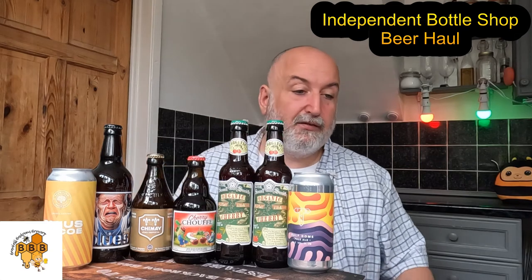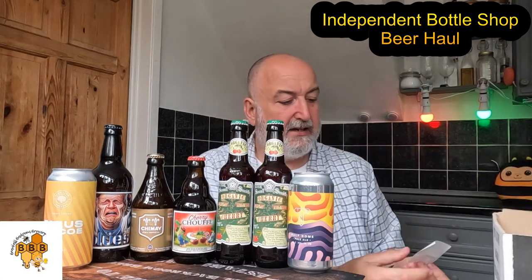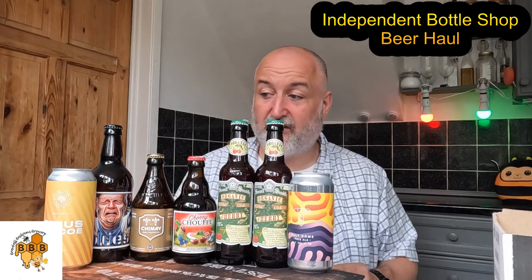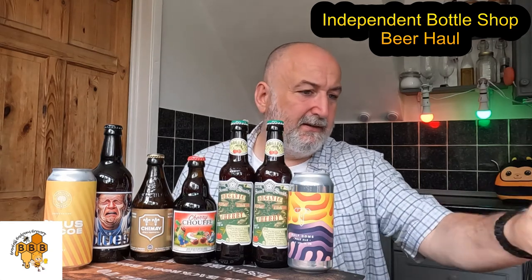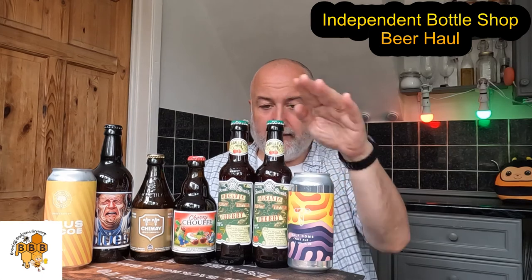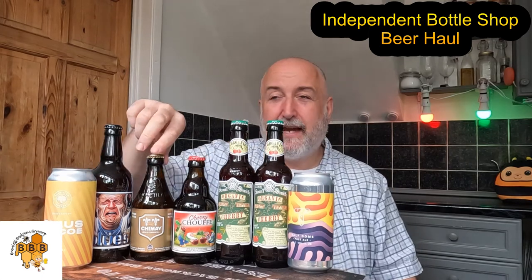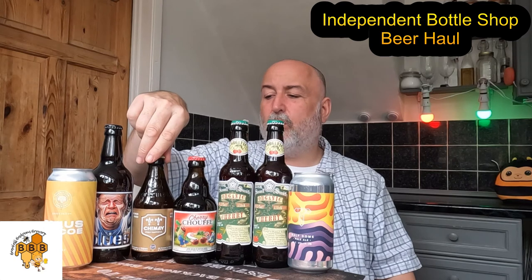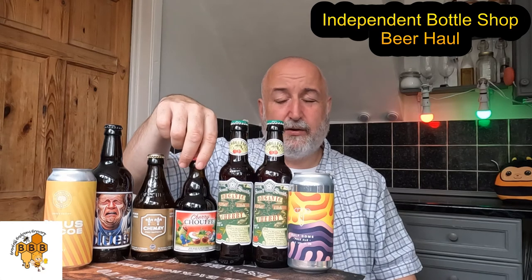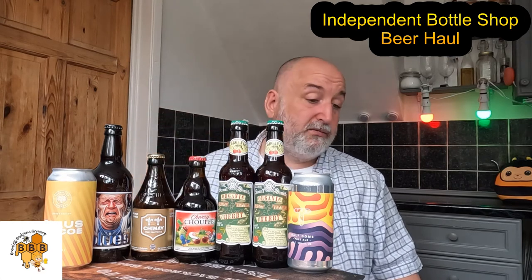Not a bad little haul — some for me, some for Mrs. B. Total spend was twenty-one pounds 58, and I've got seven beers. Not bad at all from a local independent shop — supporting them is fantastic. You won't see these in the supermarket. Anyway, that's my little beer haul. Thanks for watching — I'll see you soon. Cheers!